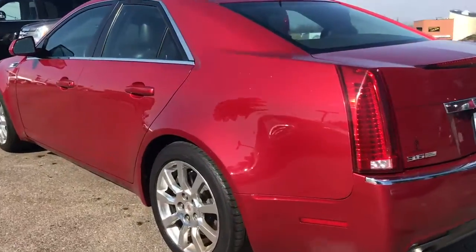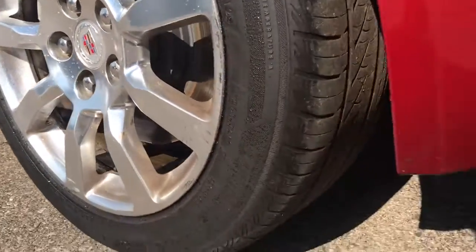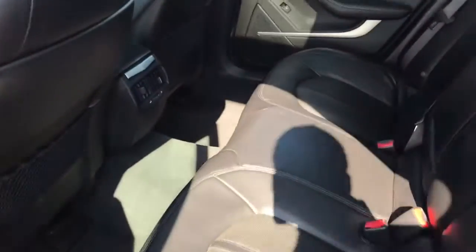Very well maintained — the polished wheels are in great shape and it has a good set of tires as well. There's plenty of room in the back seat, and the interior is very well kept.